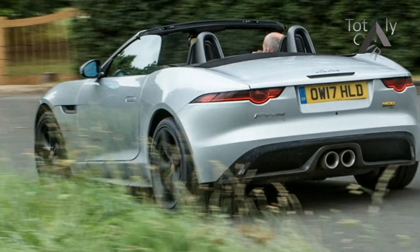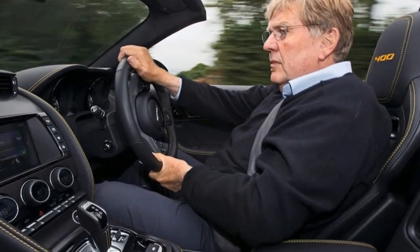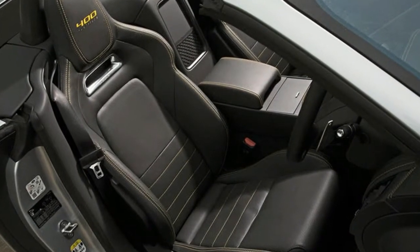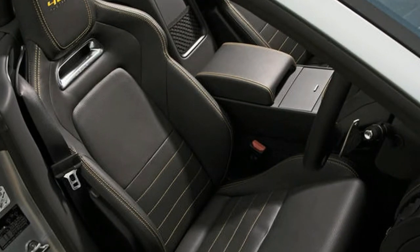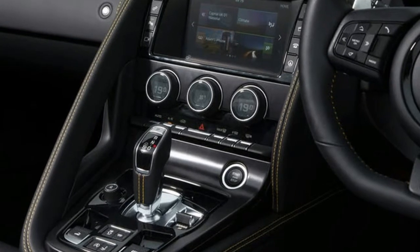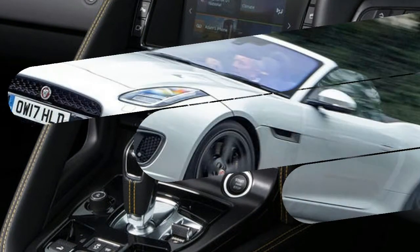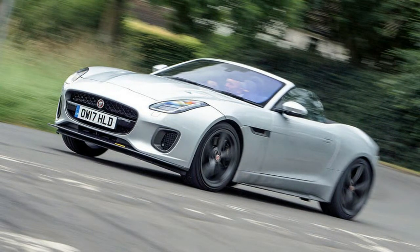The 400 label is justified by a gentle uprating of the 3.0-liter supercharged V6's top-end power from 380 hp to 400 hp. The 339 lb-ft peak torque figure is identical in both engines, as is the 0-60 mph acceleration figure.